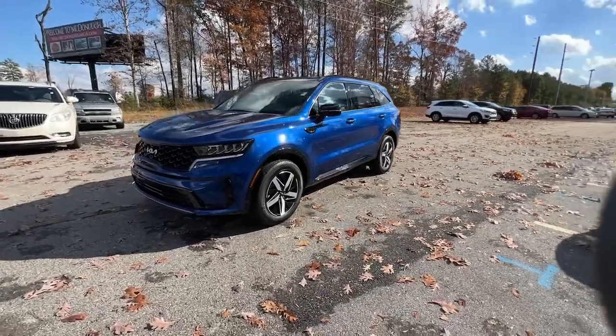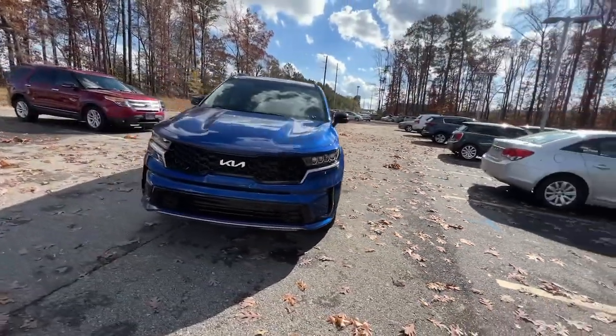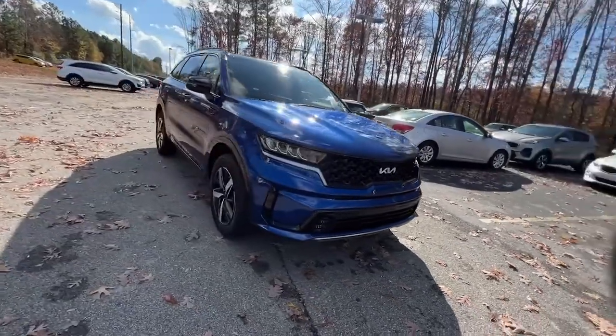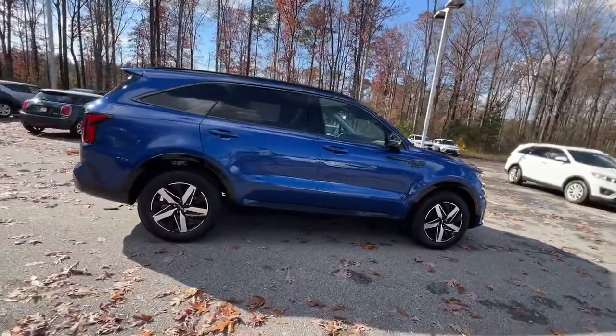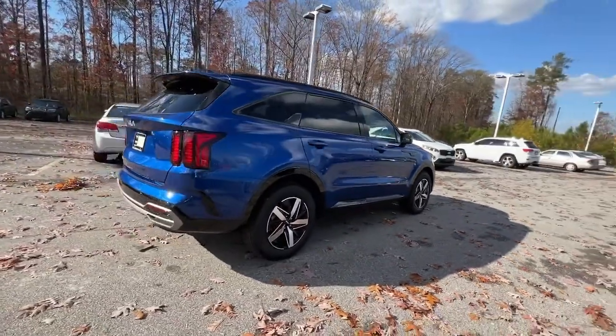You will be amazed by this 2023 Kia Sorento. Here's a capable Kia Sorento, the comfortable connected midsize crossover available in front wheel drive and all wheel drive.